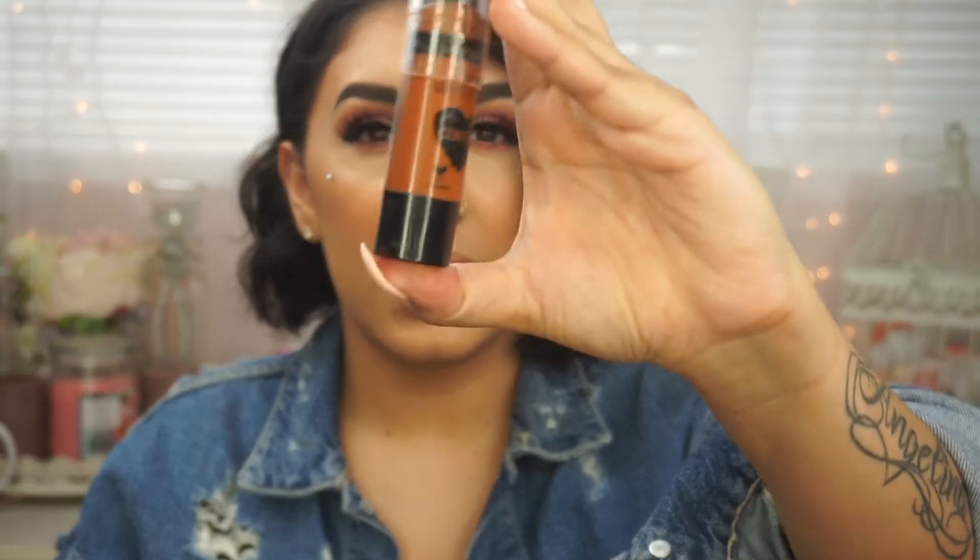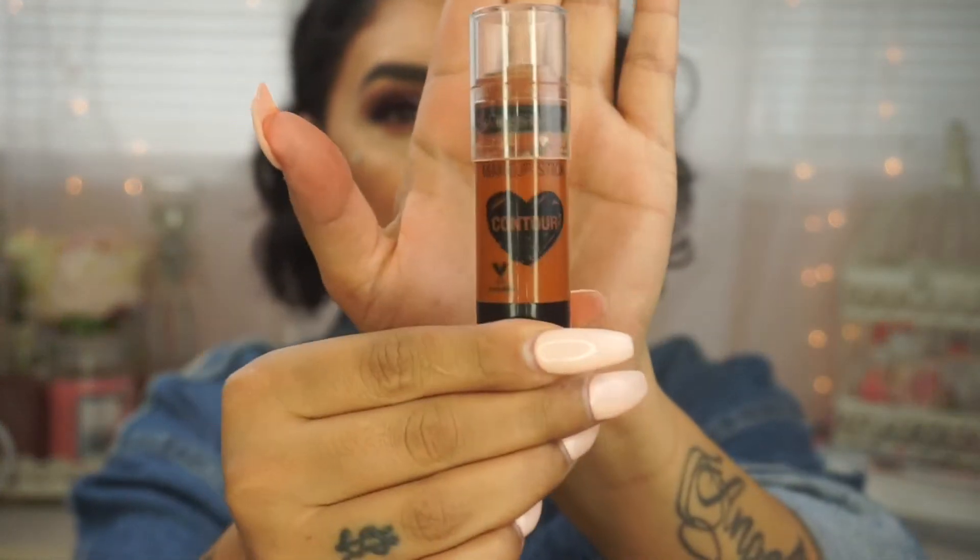Moving on — I want to do contour. This year the Wet n' Wild Mega Glow Contour Stick in the shade Call Me Maple was my absolute favorite go-to contour stick. I think it's like $4. I don't know if it's the color or the texture, but every time I wore this I always felt so bronzy and beautiful and glowy. And it didn't leave that crazy red streak I typically get.